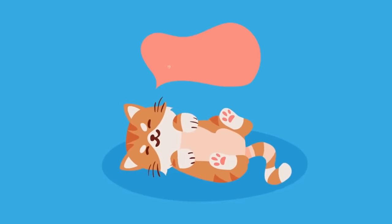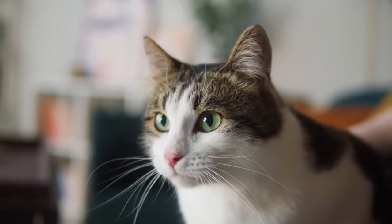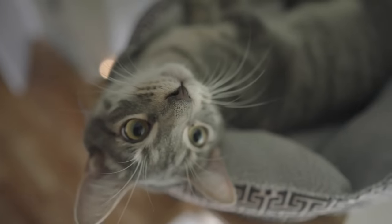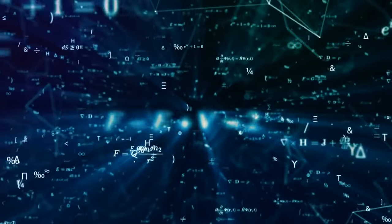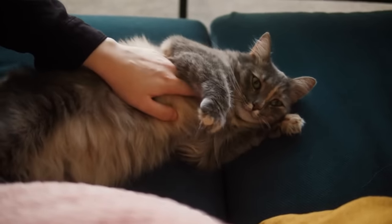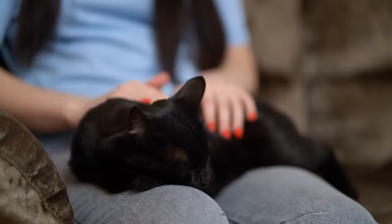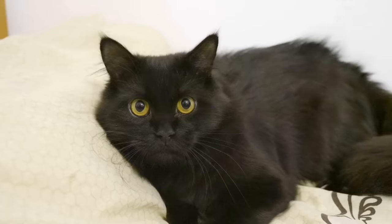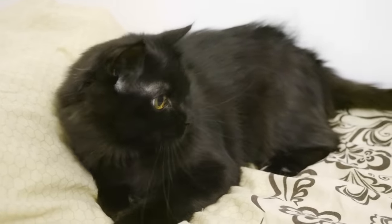It's not just meows — low rumbling purring might mean they're content, while high-pitched purring could signal they want something. Responding to these sounds by giving them what they need is an excellent way to show you understand and care. Research shows that cats have a unique solicitation purr used exclusively to communicate with humans. Researchers believe this purring has a frequency similar to a baby's cry, which triggers our natural instinct to nurture and respond. When you hear this particular purr, it might be your cat asking for food, attention, or just some general TLC.